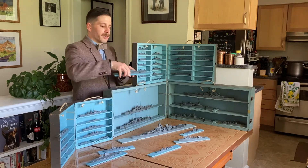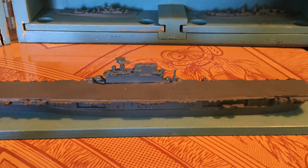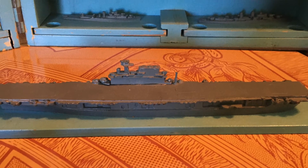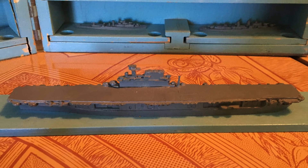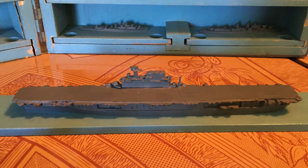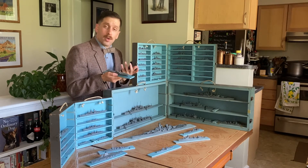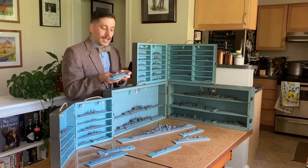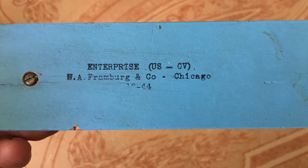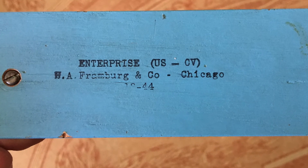We can see that it's an aircraft carrier, but which one? What sailors would do is look at the overall features of the vessel — how many elevators it might have, what types of anti-aircraft guns, what the island structure looks like — and take a guess as part of their training. The answer is actually stamped on the bottom of the model: Enterprise, US, CV.